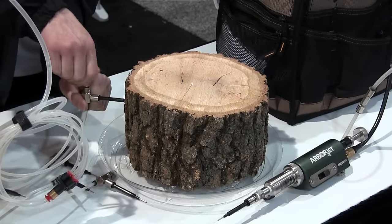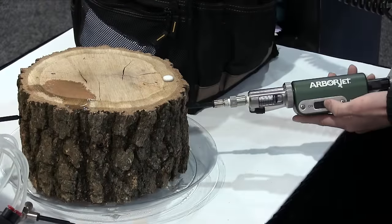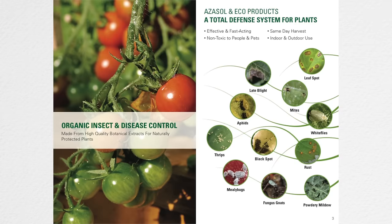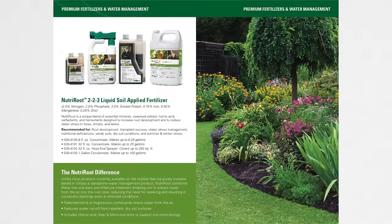Trunk injection is a sustainable approach to treating trees because there's no environmental or applicator exposure. We've maintained this sustainable approach with our new line of products that range from organic insect and disease control to a next-generation neem, as well as nutritional and water management products.